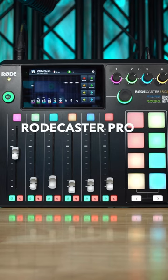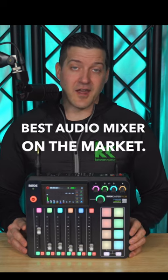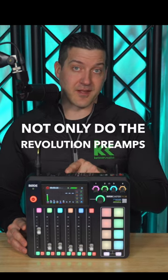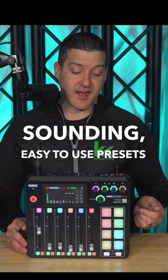You need to take a look at the Rodecaster Pro 2 audio mixer if you're into podcasting. This is easily the best audio mixer on the market. Not only do the Revolution preamps sound great, it has really great sounding, easy-to-use presets inside.